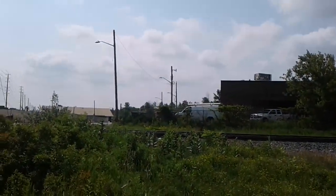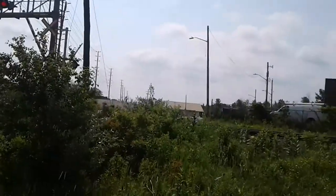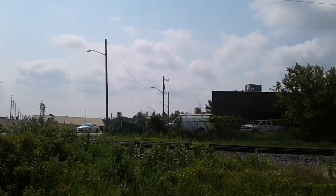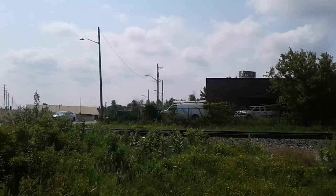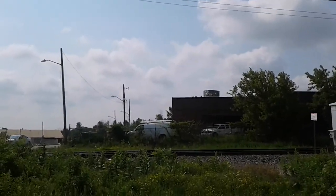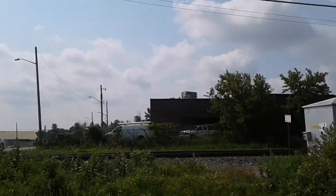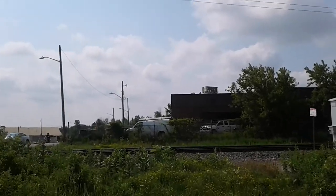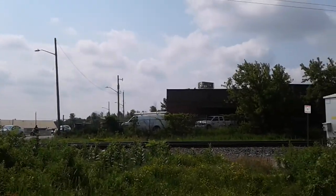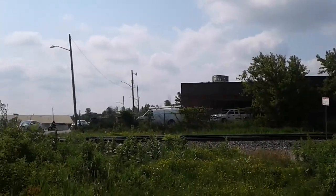We got another CP train coming. The previous one was 244 — it might have picked something up in London or Windsor. But this one, I think, could be a westbound. If it's a westbound, it could be 246. Who knows?